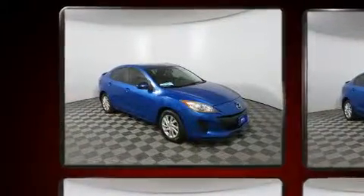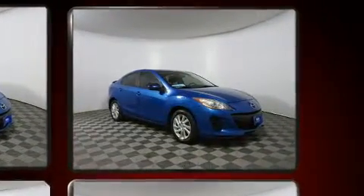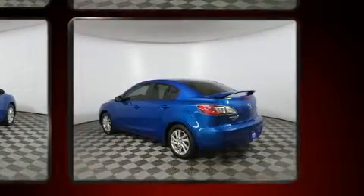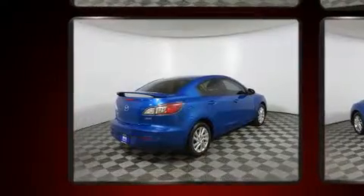Under the hood, you'll find a four-cylinder engine with more than 150 horsepower, providing a smooth and predictable driving experience. Both high fuel economy and flexible performance are assured by the six-speed automatic transmission.